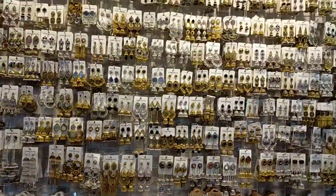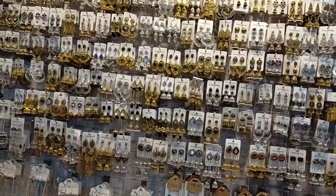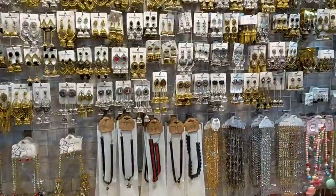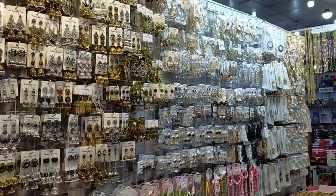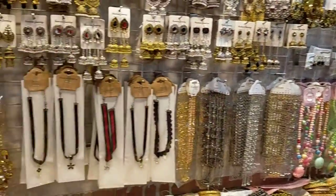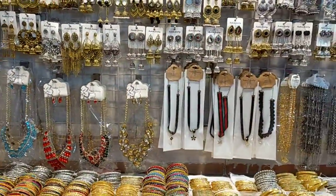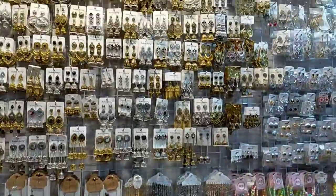This is a gift item. This is a gift for Mother's Day.